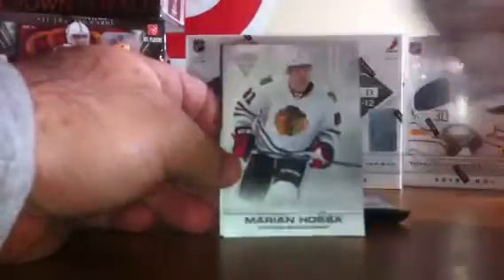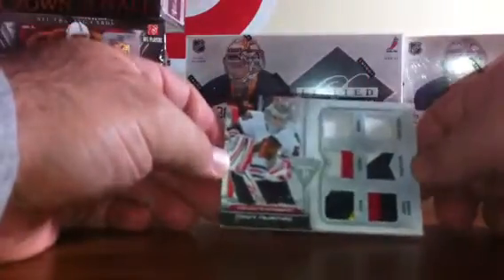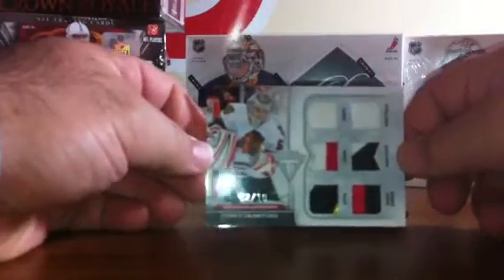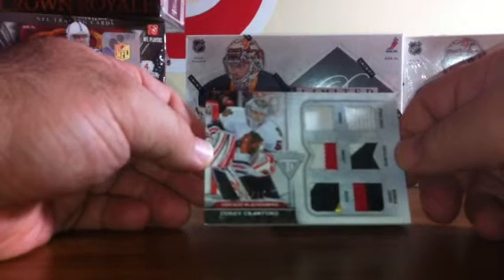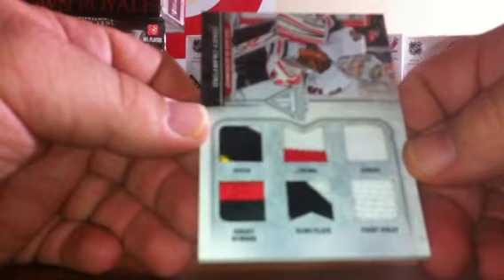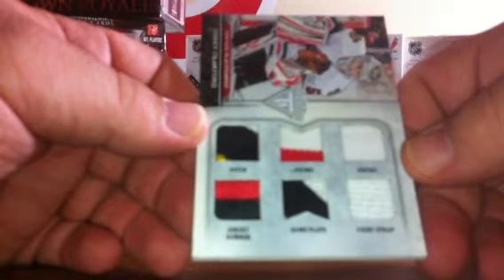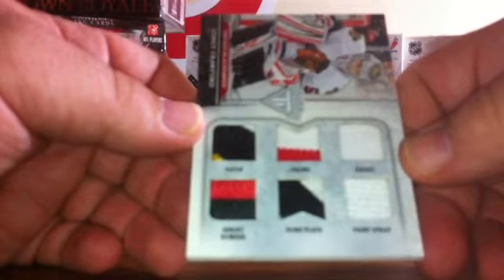We've got base, and numbered 2 of 10, we have a six-piece game-used swatch card of Corey Crawford for the Chicago Blackhawks. It looks like we've got a two-color jersey number, three-color patch, two-color prime, two maybe three-color nameplates, white jersey, and a white fight strap. That was a nice box there — probably one of the nicer boxes I've seen so far.